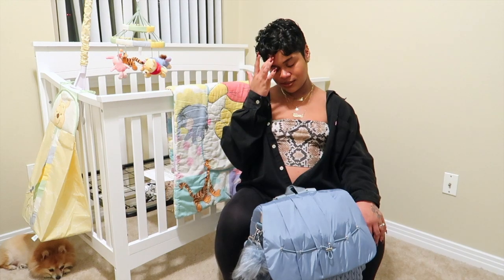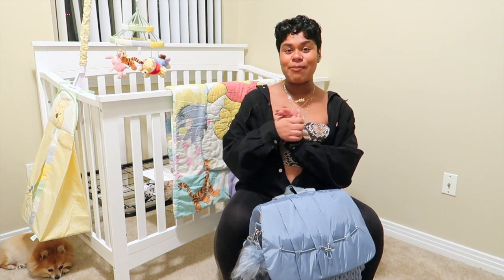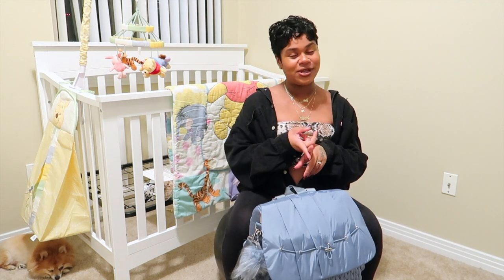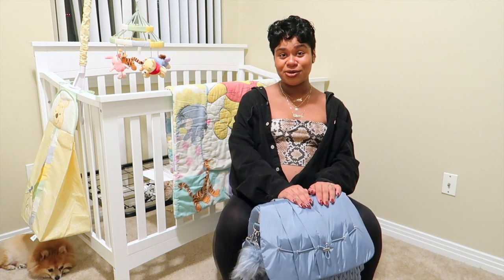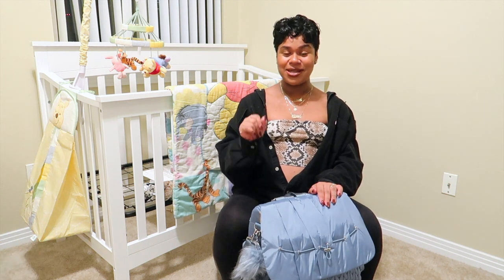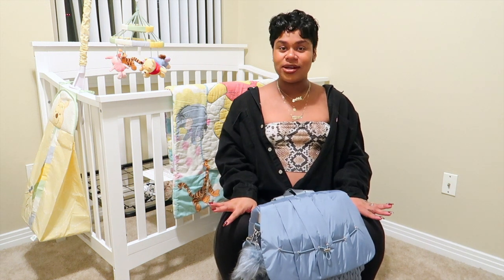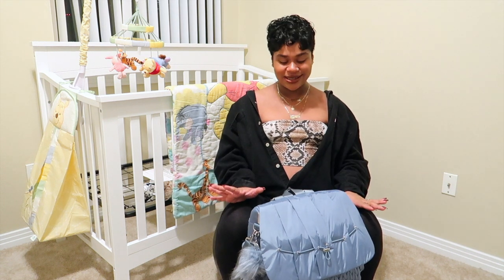Hey guys, what's up, it's Tati and welcome back to my channel, or welcome to my channel if you're new here. Today's video I'm going to be showing you guys what is in baby boy's hospital bag. So far he's the only one that's packed and ready to go. I'm currently at 37 weeks pregnant so we're almost there. If baby boy goes full term I have about three weeks left, but hopefully he comes before then because I am absolutely exhausted.